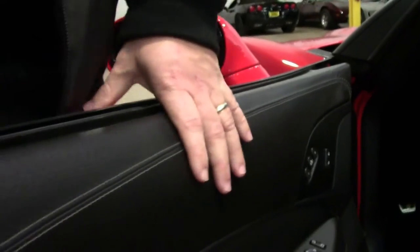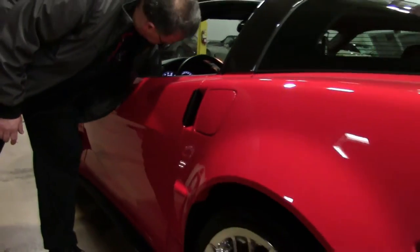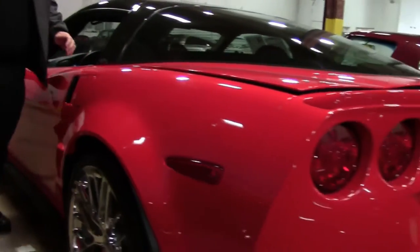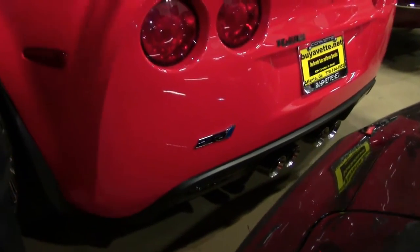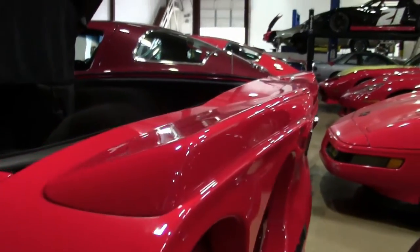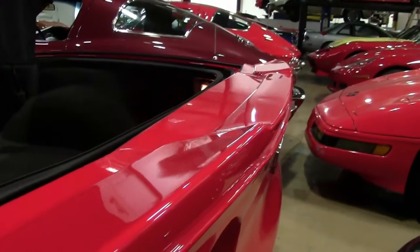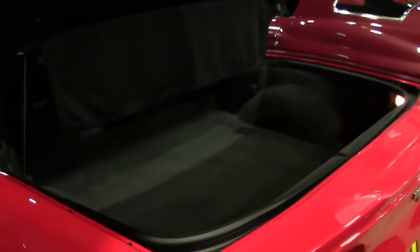The interior and the exterior are in excellent shape, as you would expect with a car with such low mileage, as we make our way around the back. The ZR1 style spoiler — well, that's a ZR1 spoiler. The back is in excellent shape carpet-wise — no stains, no rips, tears, anything like that.